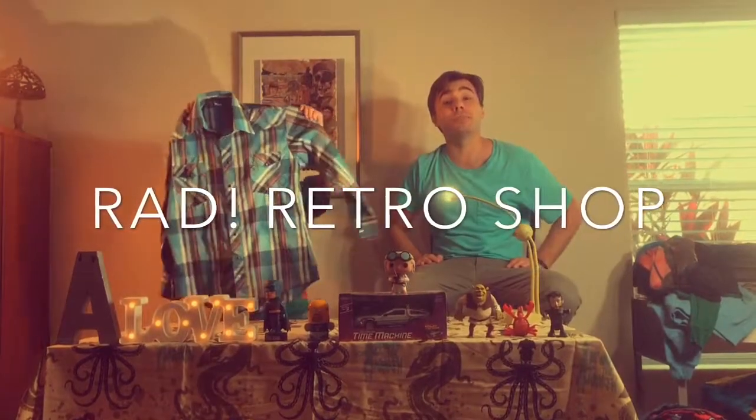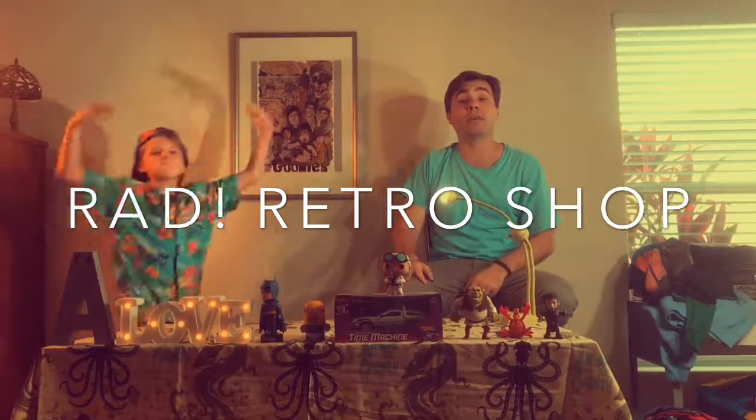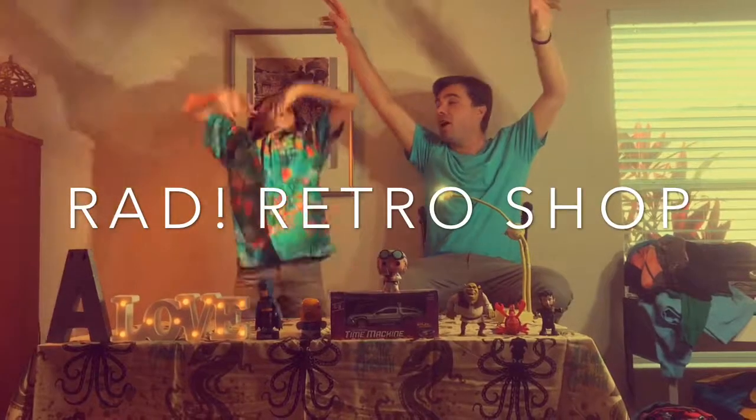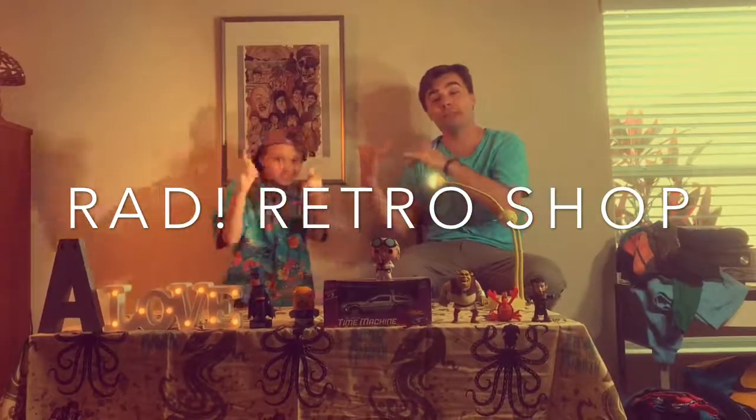We'll be back for part two in just a little bit. For now, comment, like, and share this with your friends. Let them know this was the first Rad Retro video. Make sure you go check out Broinator — subscribe, like, comment on YouTube. Peace.